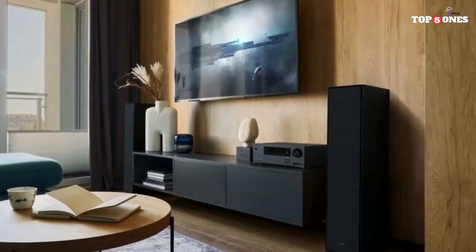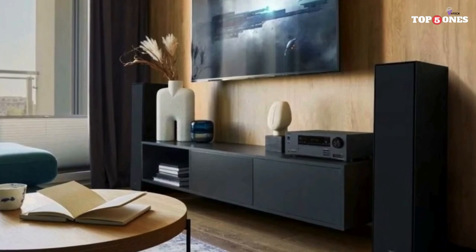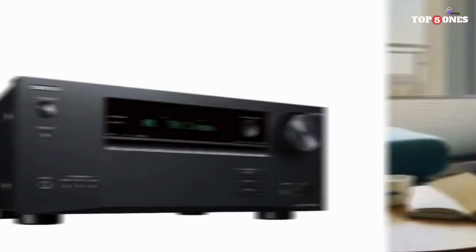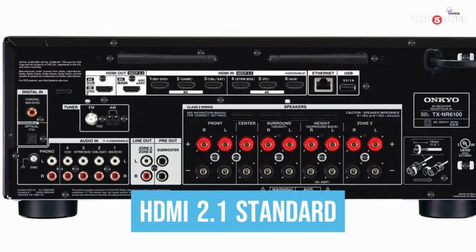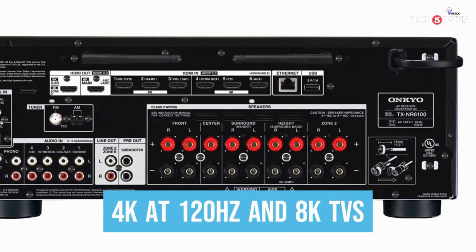This receiver boasts THX Select 2 Plus certification, guaranteeing theater-quality sound reproduction. Whether you're watching blockbuster action flicks or listening to high-resolution music, the audio is incredibly detailed and nuanced. The room feels alive with sound, thanks to Dolby Atmos and DTS:X support that creates a truly immersive surround sound experience.